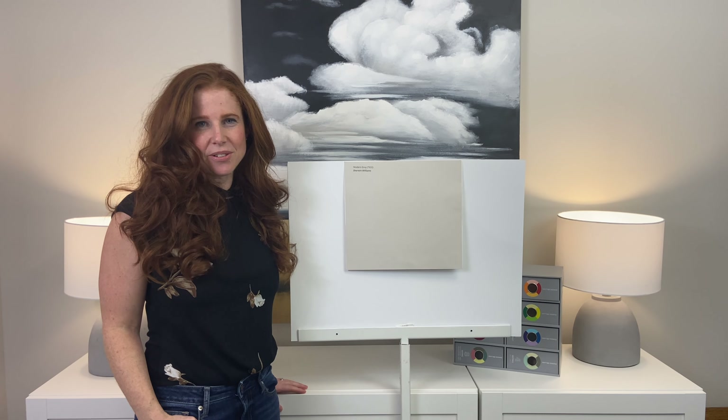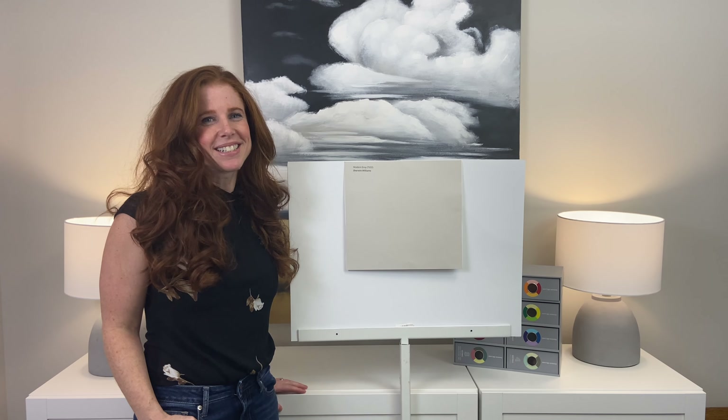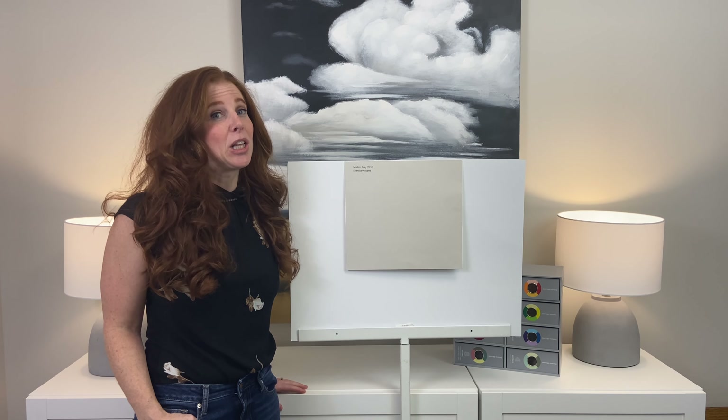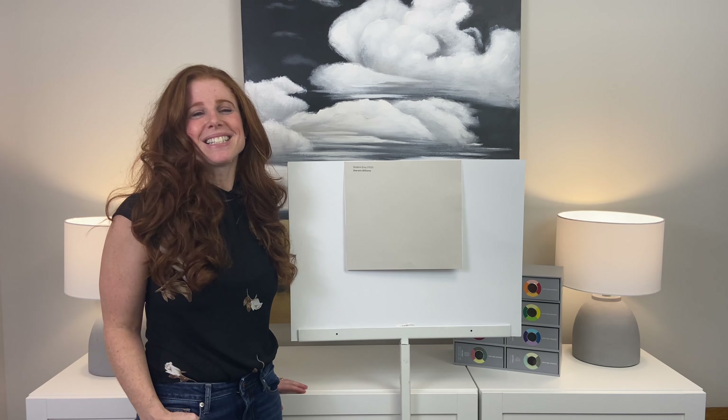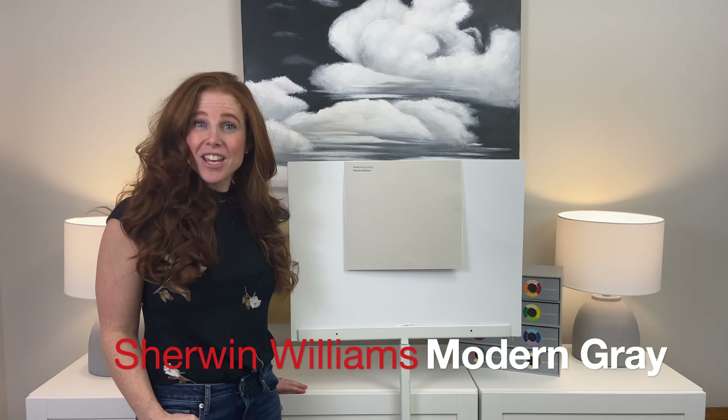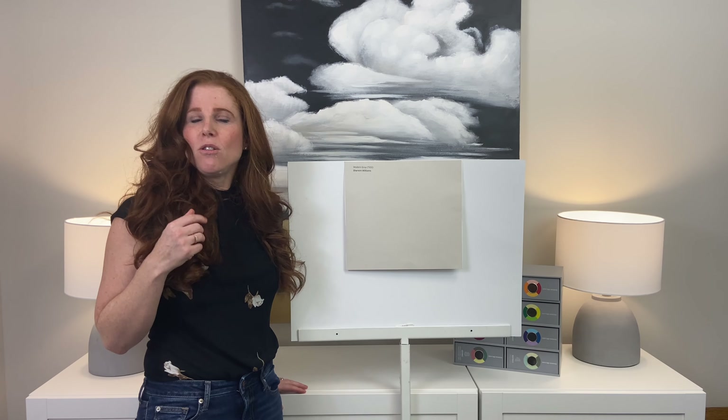Hey, I'm Kylie of Kylie M Interiors, blogger, online paint color expert, and e-design specialist. Today we're taking a look at a color that a lot of you have asked for in my YouTube comments and Instagram comments, and that is Sherwin-Williams Modern Grey. Thank you for those comments — they really help me know what's on your radar so I can talk about it.